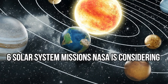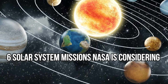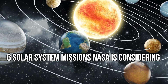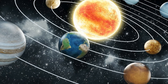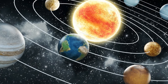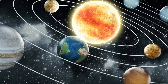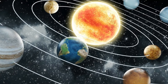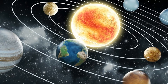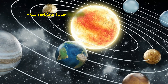Six Solar System missions NASA is considering. NASA is reviewing 12 different proposals for an uncrewed mission to explore the solar system sometime in the next decade. There's a platter of options, and each one allows the space agency to focus on a patch of space we know little about. Late last year, when NASA put out its initial call for proposals under its New Frontiers program, it was looking for missions around six different themes.